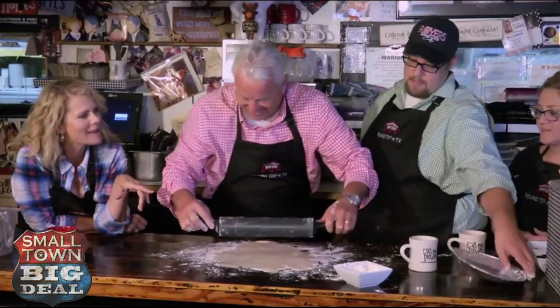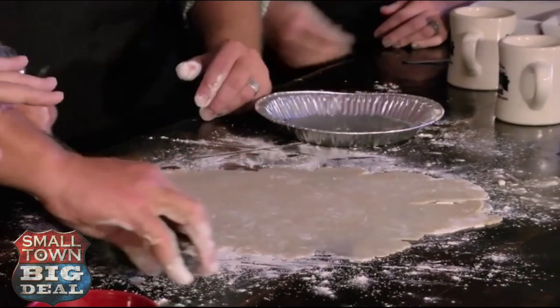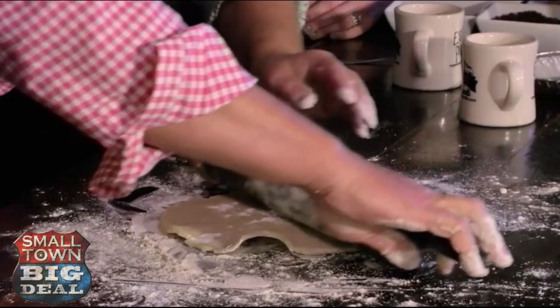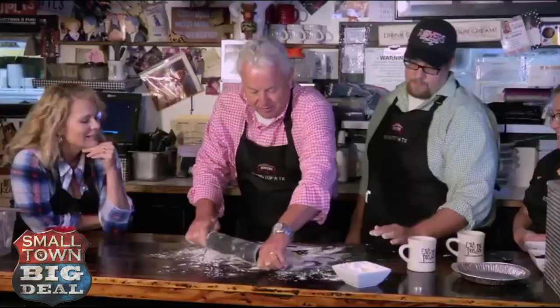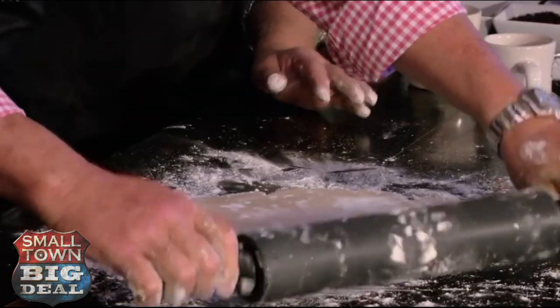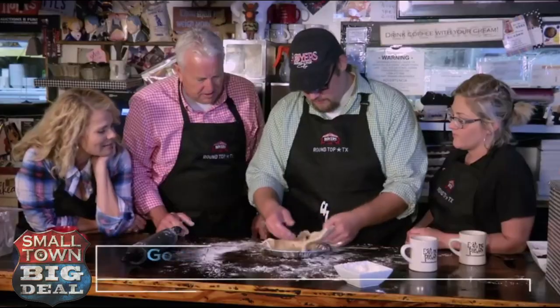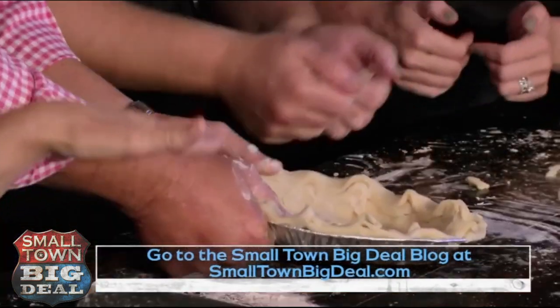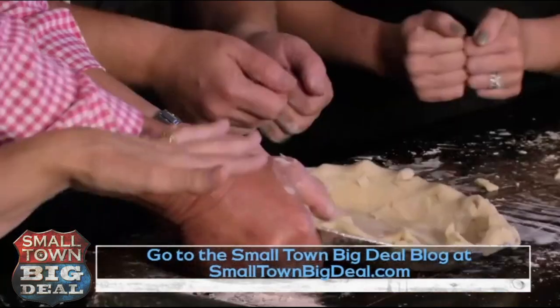Do you have oblong pie pans? I think he needs an oblong pie pan. Give me a wrench in a broken-down tractor and I'll have it running in a day, but give me a rolling pin? Well, the proof will be in the pudding — maybe I mean the pie. To find out how to make your own Texas Trash Pie, just go to our website and check out our blog, and we'd love to see a picture of it after you bake it, so post it on our Facebook page.